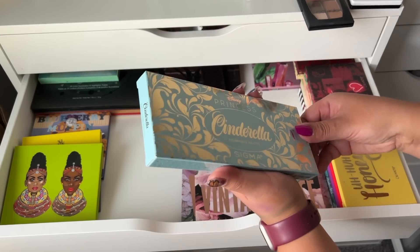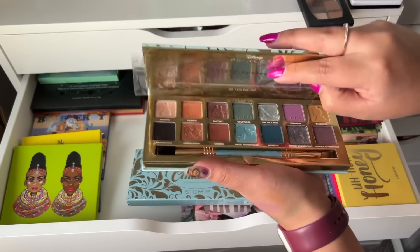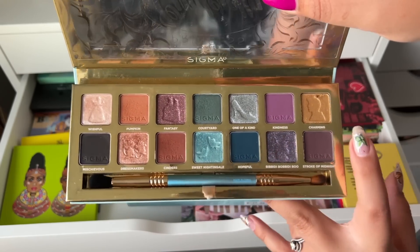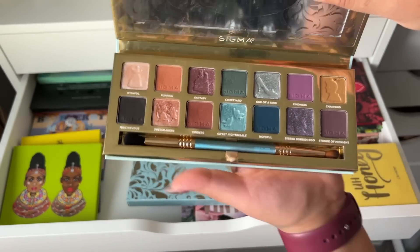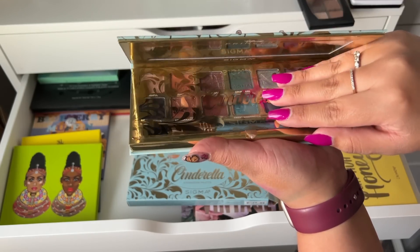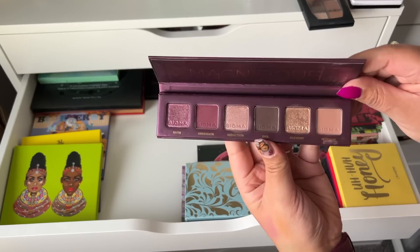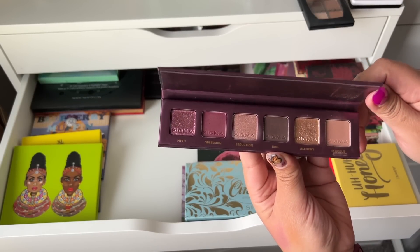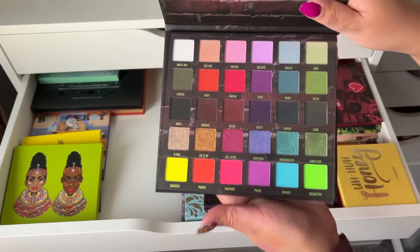I got the Cinderella palette by Sigma Beauty which I really love and I'm definitely keeping. All the shades are really pigmented besides one purple which is on the drier side, but everything else is really nice. Another Sigma palette I have is the Magnifique, which is also actually really nice — I've used this to travel and I really like it, so keeping.